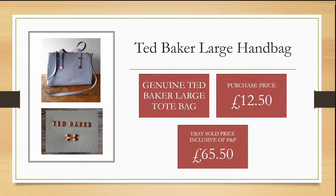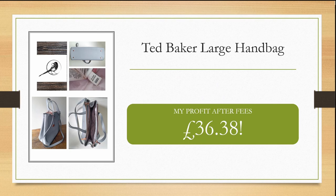I was surprised to see this Ted Baker large tote handbag in the charity shop. I purchased it for a really good price of £12.50 and was able to sell it on eBay within the month for £65.50, inclusive of postage and packaging, making me a healthy profit of £36.38 after fees.